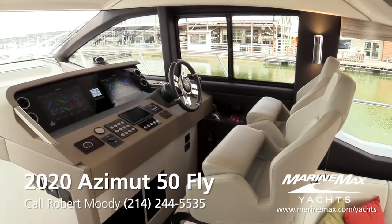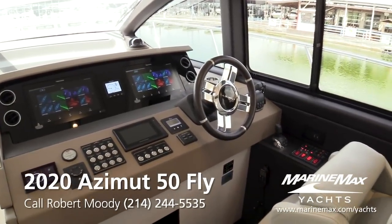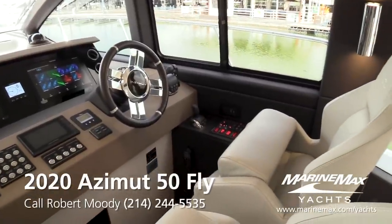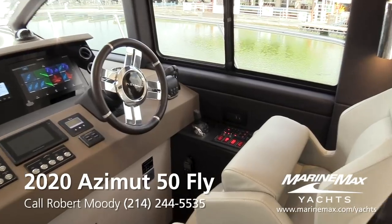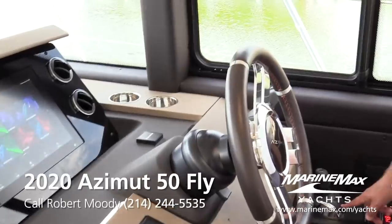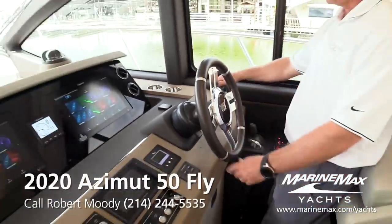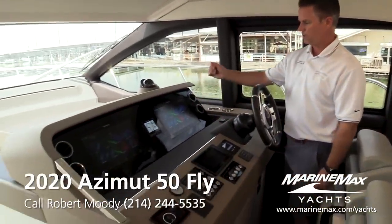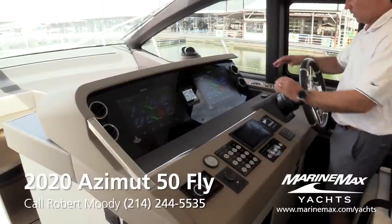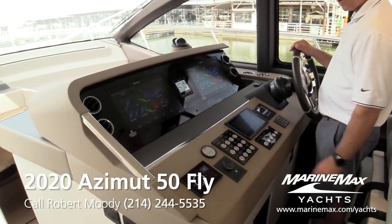Speaking of captains, this is the lower helm station. It's a flybridge so we have a duplicate upstairs, but in bad weather you can drive from down here. This boat has the Volvo Penta D11 725 horsepower motors. It does have a bow thruster, but instead of a separate bow thruster we ordered the Volvo Penta joystick control — it shifts the engines and works the thruster together. So to move sideways away from the dock, just activate the joystick and push it sideways. Two beautiful Raymarine screens give you navigation, radar, charts, fish finder, everything you want. All engine information is on the Volvo Penta display screen — streamlined, clean, and easy to operate with push buttons for common functions.